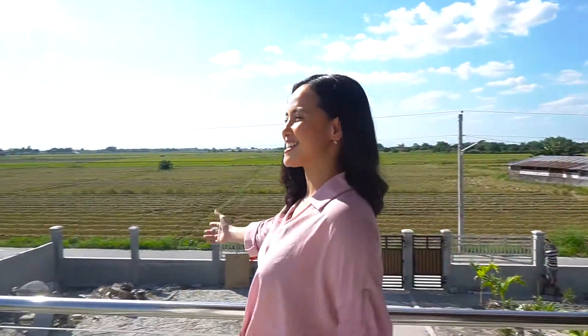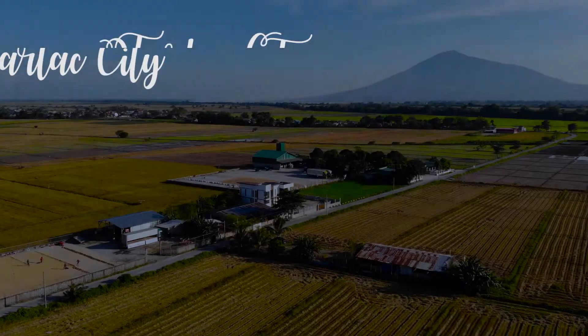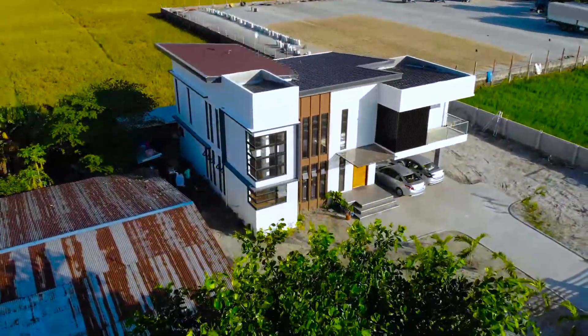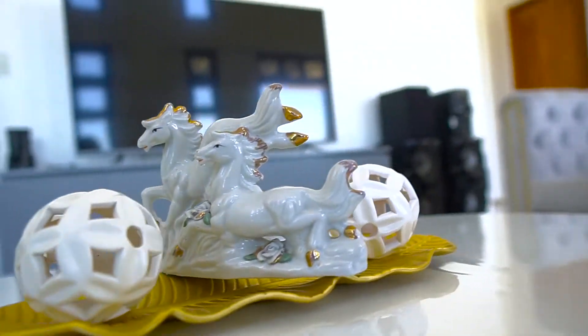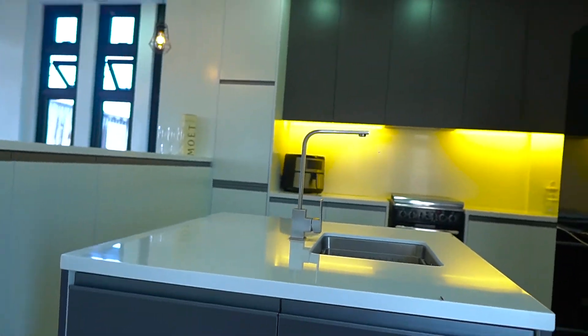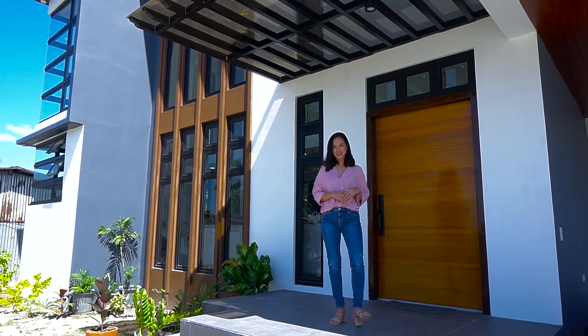Look at the view. So nice. So green. Good day everyone. My name is Regine and welcome to DDBS Extra.